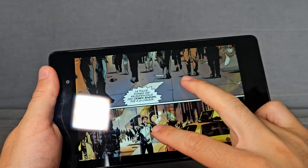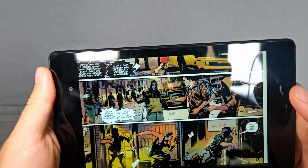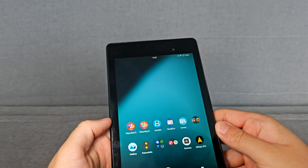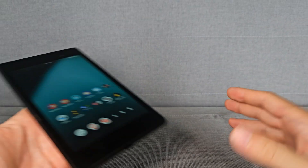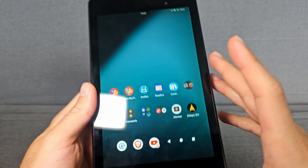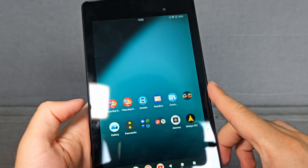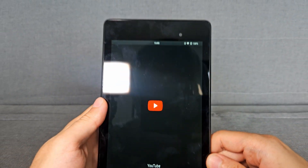If you prefer, you can also use it sideways, and now you can read your comics in a perfect manner. Sorry for the reflections, but in reality you don't see them. Next up, you can also read books just as you do on the Kindle — it works perfectly well.